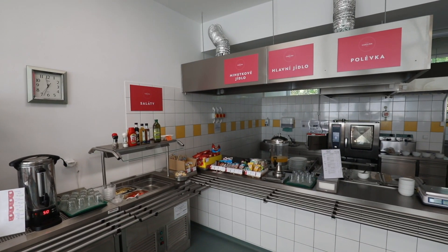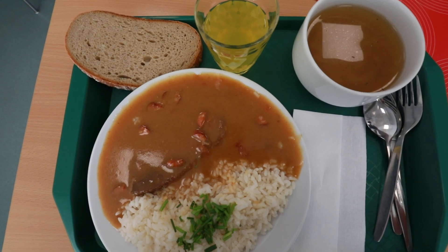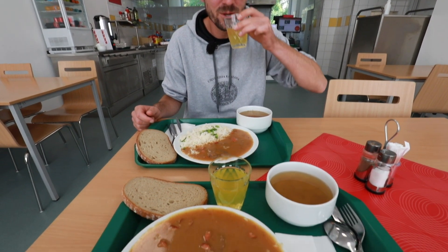Now the part I've really been looking forward to: the local cantina. You can easily get a main dish, a soup, and a drink for no more than 100 Czech crowns. Cheers and bon appétit! Michelin? Yeah, I think we need a star here.